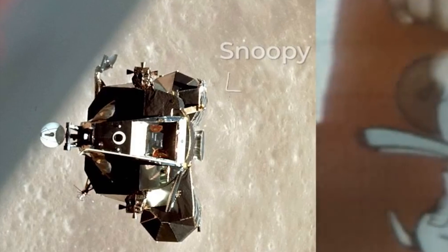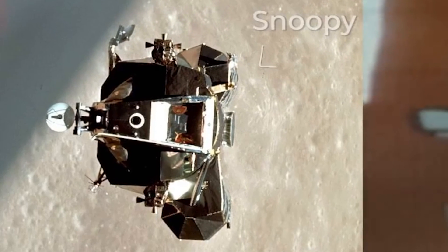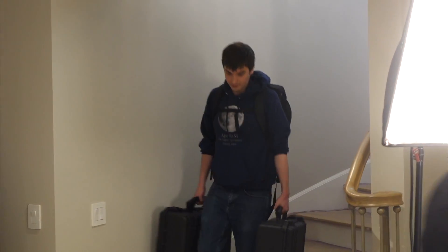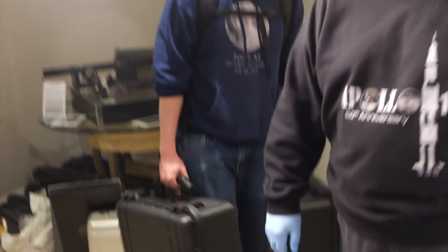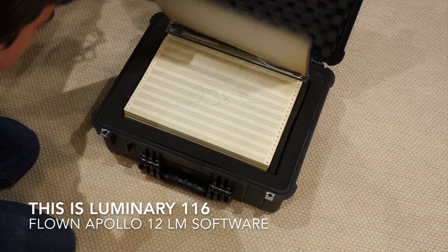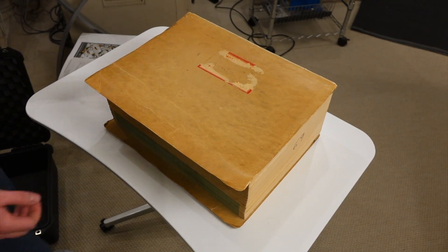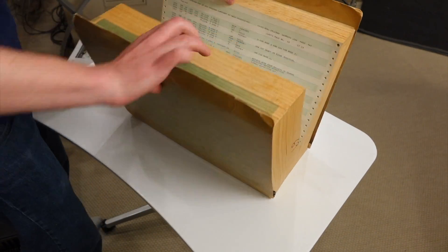Sadly, the Apollo LEM software from this historical mission has been lost to history, its only known version currently locked in Snoopy, patiently circling the sun. But there is hope — recently our rocket man Mike Stewart was able to acquire two original Apollo source code listings from an auction. It turns out the second listing is a development version of the Apollo 10 LEM software that predates the actual flown software, and Mike thought maybe it would be possible to recreate the actual flown software from this older version.